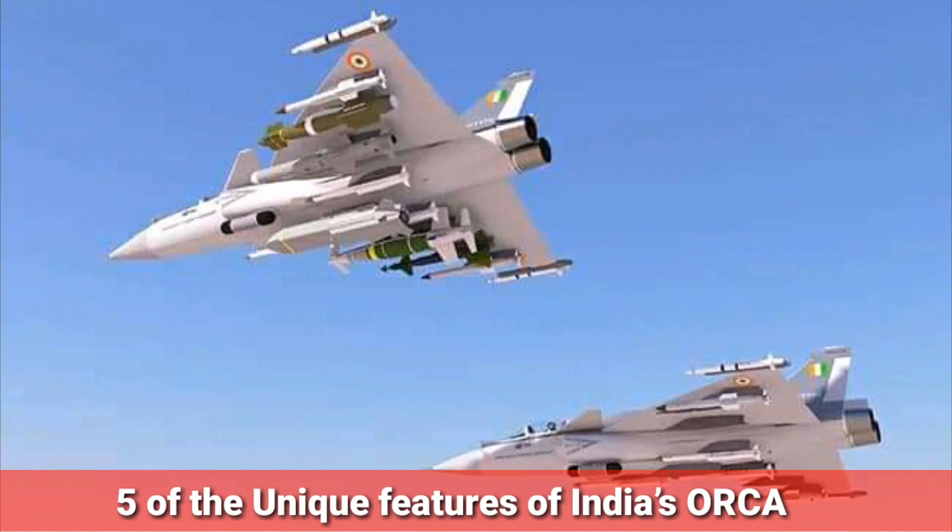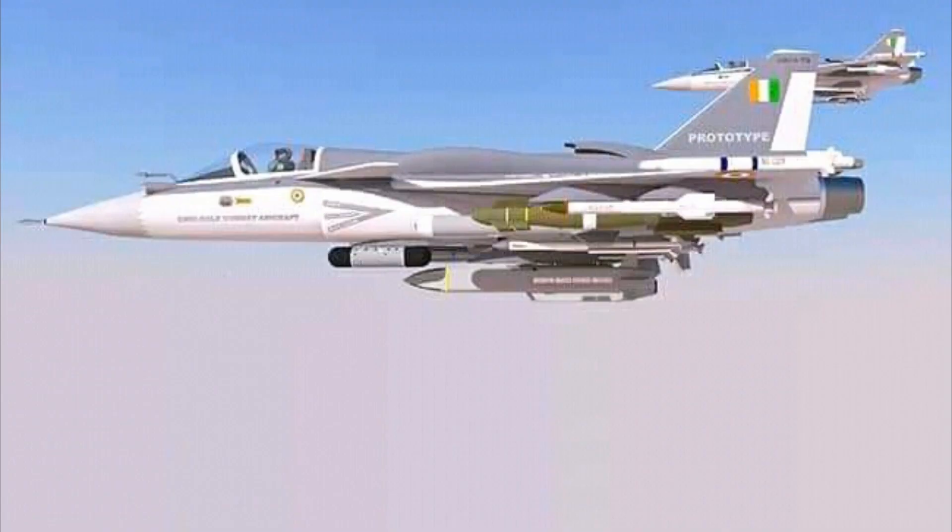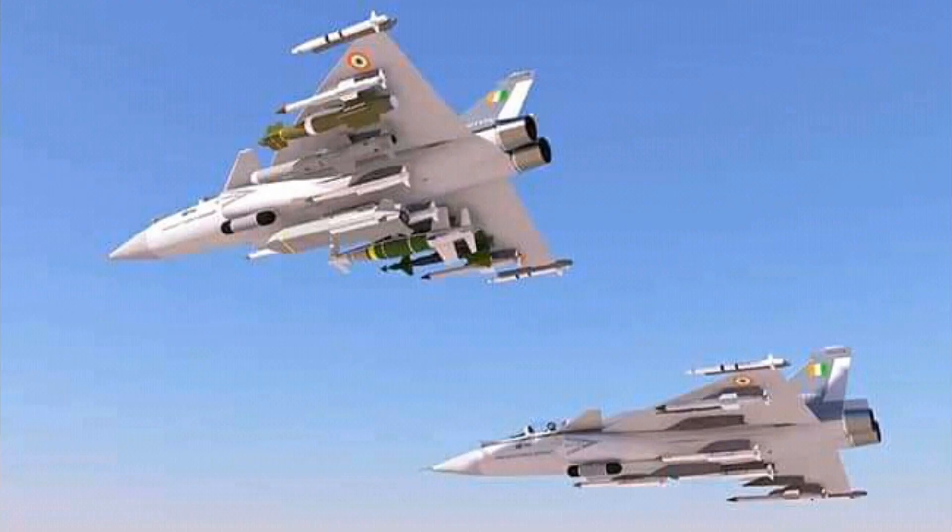Computer-generated renders of India's upcoming twin-engine medium-class Omni-role combat aircraft fighter jet have been floating around the internet. It is difficult to miss some of the unique features disclosed in the renders, which we all hope to see in the final design when it is ready for first flight in 2026 and enters production in 2030.